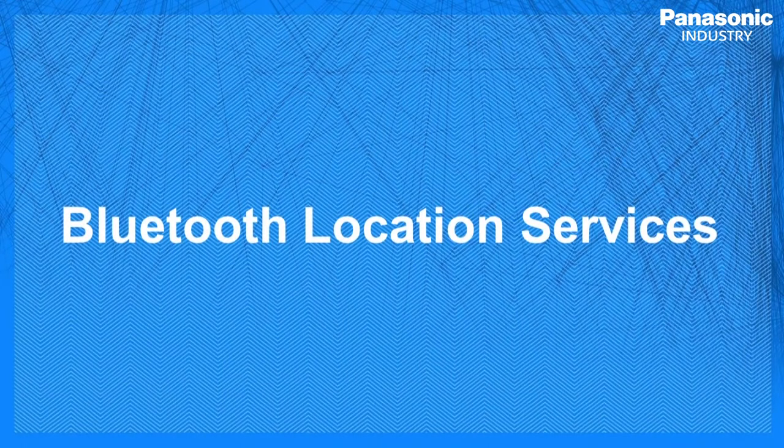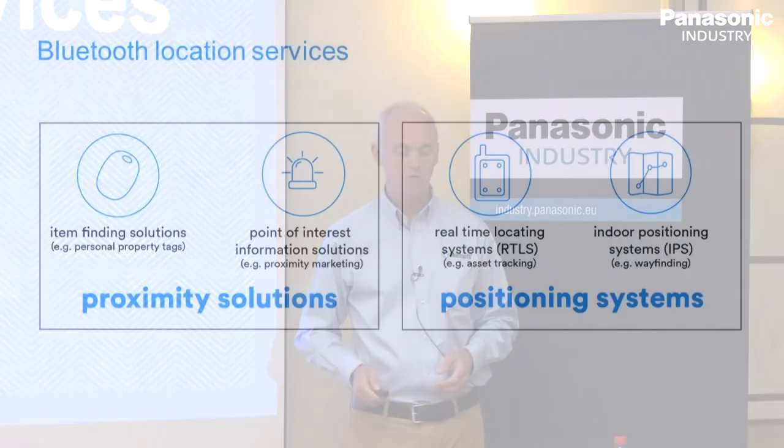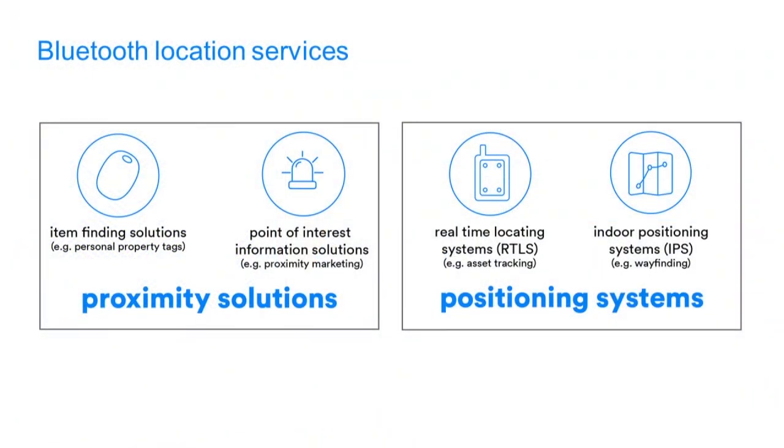Let's talk about direction finding, but first set the scene by talking about location services. I've been going to technical conferences for decades, and I remember well over 20 years ago people talking about location-based services — before smartphones, but even then it was a recognised field. We divide the world of location-based services into four types with two major groupings. On one hand, we have proximity solutions — this is about nearness. Am I near something? Am I in range of something?